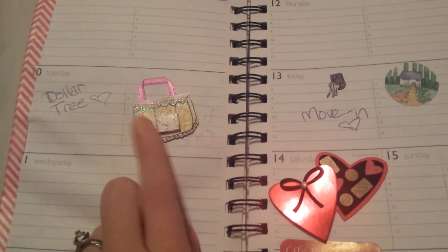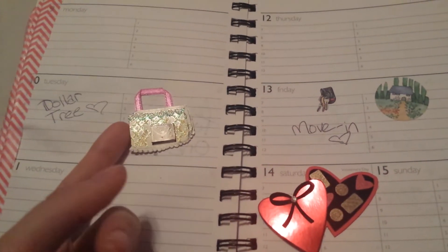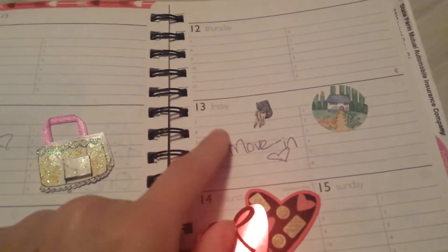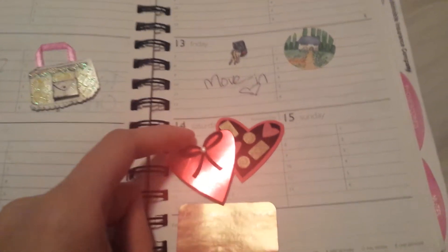We're going Dollar Tree shopping. There's a big Dollar Tree about an hour and a half to maybe two hours away from us, so we're going to go there. Move-in day - I got a little house and some keys sticker. And then Valentine's Day, and I put a little cute quote that says 'life began after I fell in love with you.'